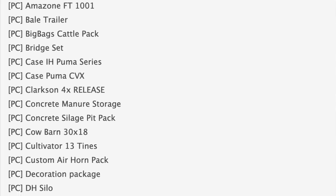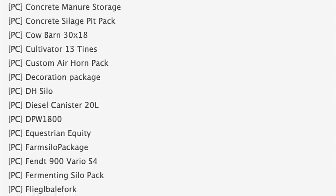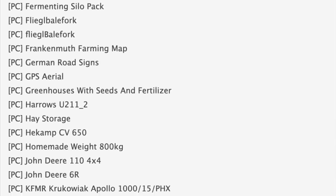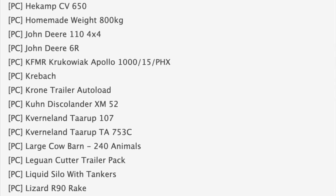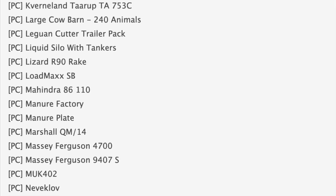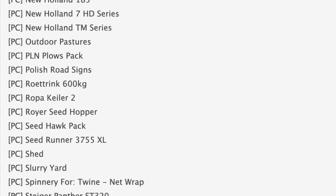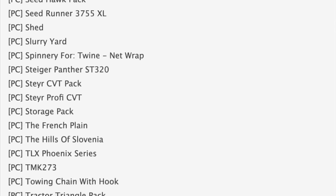Anyway, we've got 98 mods on the testing list today. Looks like we've got a couple of Pumas in testing — one of which I think is Steve's version, we'll talk about that later. We've also got a new cow barn, something to do with horses, an equestrian center, the Fendt 900 S4, and of course the TLX Phoenix Series is still in testing. I also see the Hills of Slovenia in here as well — we should have a video on that in the next few days. Thank you to White Bull Money for sending that over for an early look. Remember, PC testing is only Stage 1 — everything has to pass PC testing before moving on to console testing. On average, 70 to 80 percent of all mods will be for all platforms.